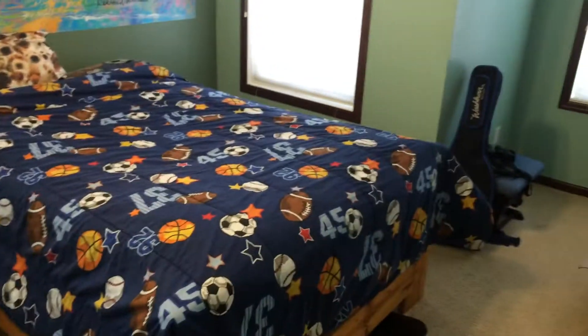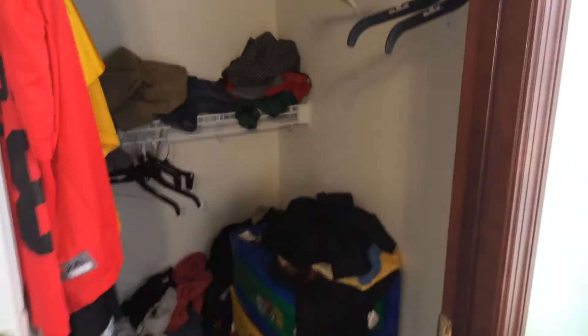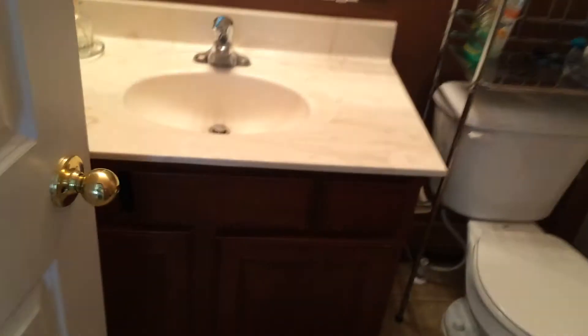This is the next bedroom, with a little cove there and a walk-in closet. Very nice — a couple, three windows in this bedroom. Very nice. This is the hallway bathroom.